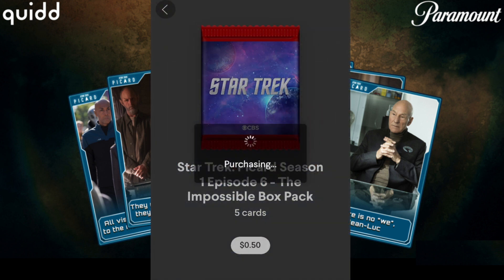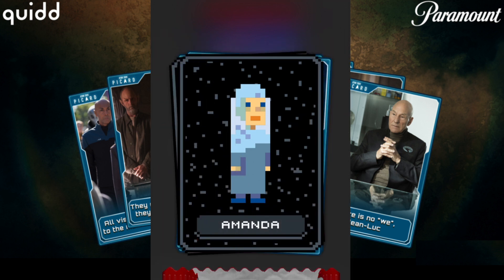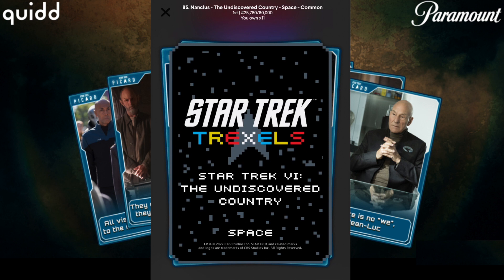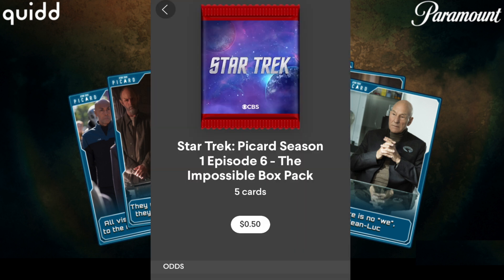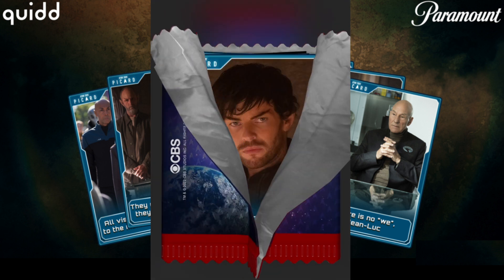Let's go on to Episode 6: The Impossible Box. Grab one of these. Starting off with some filler, unfortunately. Really hoping we can maybe get a low, but we did get a 643. Feeling like we're overdue for a low value pull at this point.